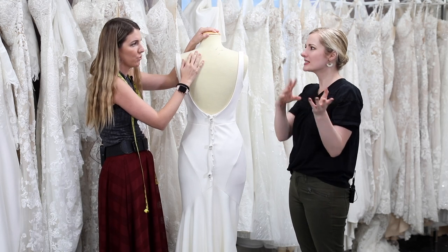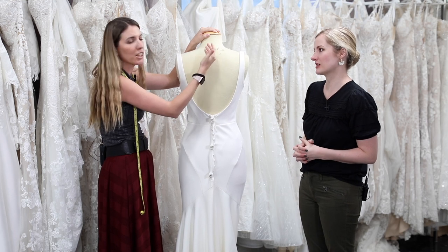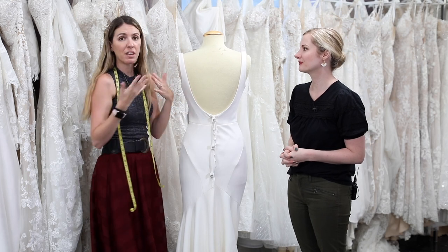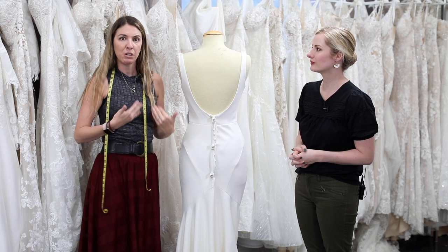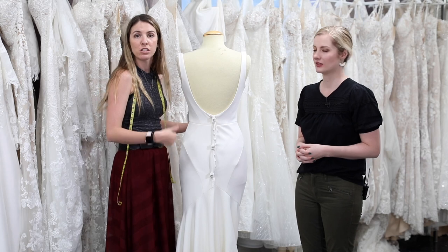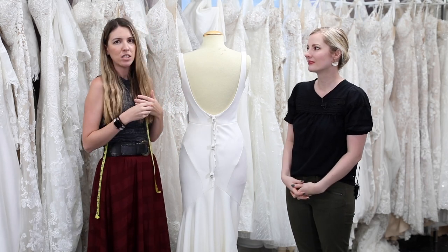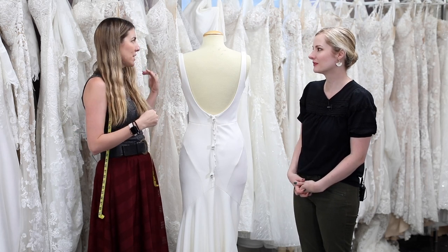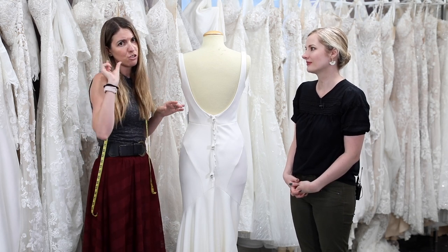Straps and crazy strap styles can be hard to clip. Even beautiful tulle or illusion necklines can't be clipped — they're too thin, they'll rip, and they're slippery. A cool thing we do is clip the back so you can see the front, and if you want, we'll move the clips to the front so you get the full visual of what it looks like front and back. As much as we'd love to carry every size, we clip it as best as we can — but sometimes you need to use your imagination just a little bit.